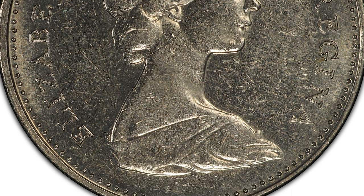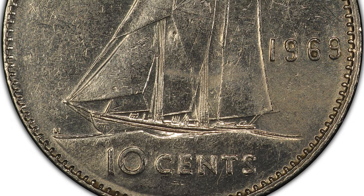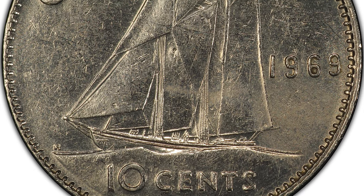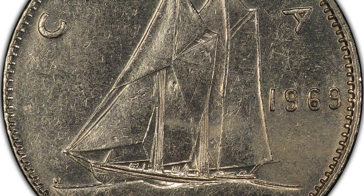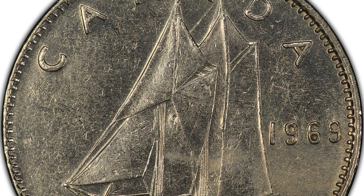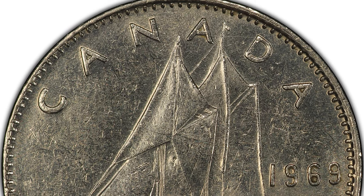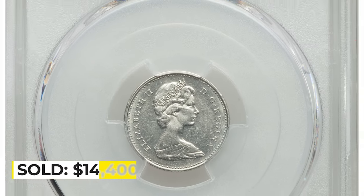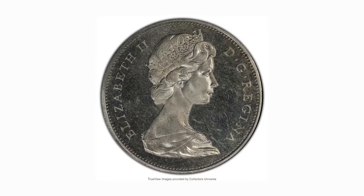Some believe the coin was inadvertently struck from retooled 1968 dies that were abandoned after the retooling process, as the 1969 version was in need of a sharp facelift. In any event, the coin has become Canada's great modern rarity. This circulated nickel coin in AU58 grade sold for $14,400 in 2019 at Heritage Auctions.